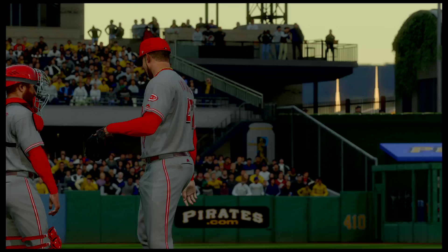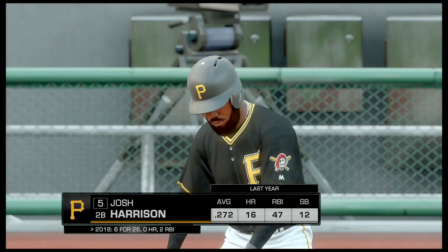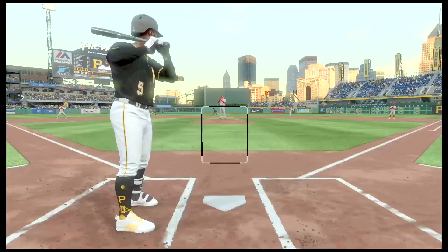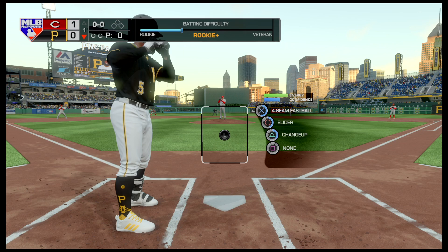So we've got Harrison, Frazier, and Marte coming up to bat. Sal Romano will be the starting pitcher for the Reds. Looking at his stats and ERA so far — one start, 1-0 record. And by the way, this is the second game of this early series between the Reds and the Pirates.